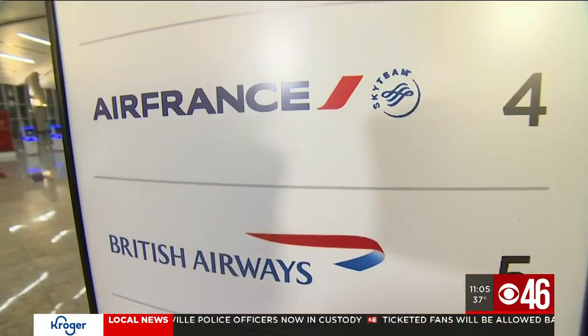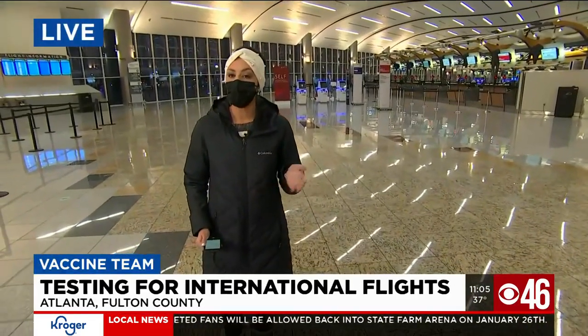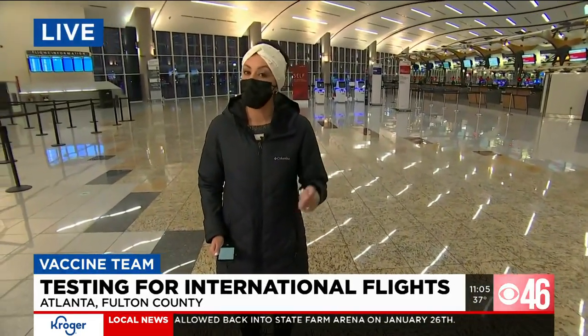All passengers are required to get a test within three days of their flight. If you don't provide proof or you refuse to get a test, you won't be allowed on the plane. Reporting live from the Atlanta airport, I'm Melissa Stern, CBS 46 News.